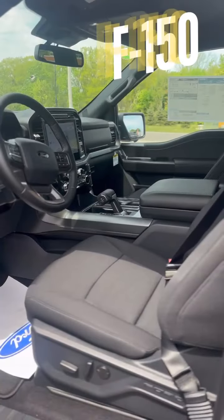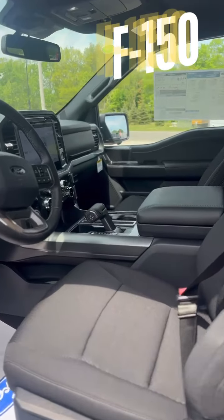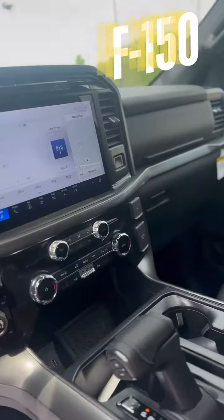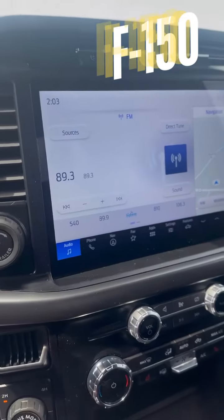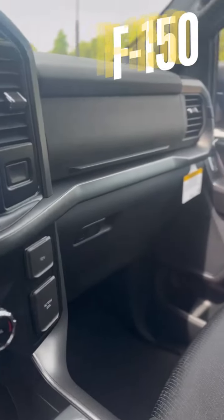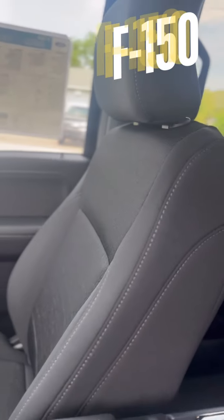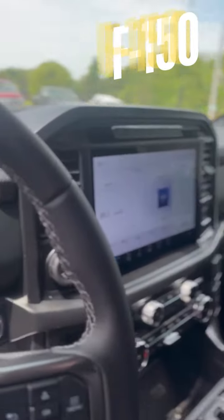Now step inside and experience the blend of ruggedness and luxury. The Ford F-150 features a spacious and refined interior with a 12-inch touchscreen display. This system includes Ford Sync 4 technology, providing seamless connectivity.